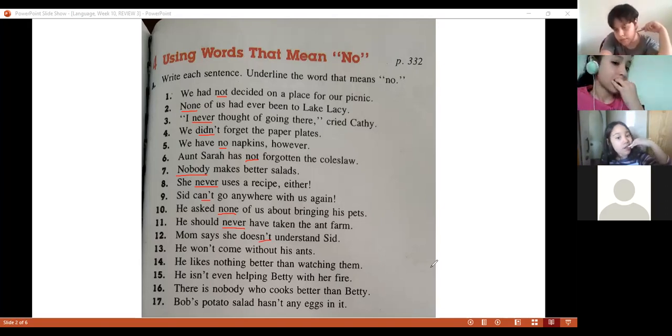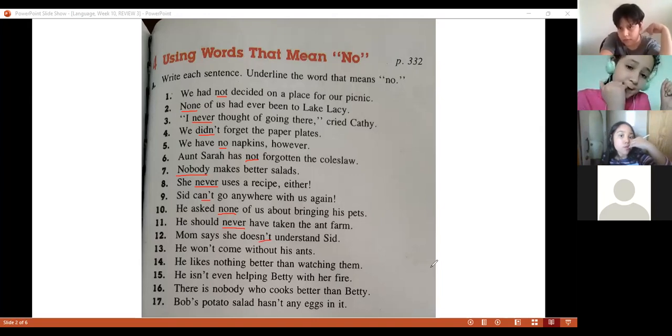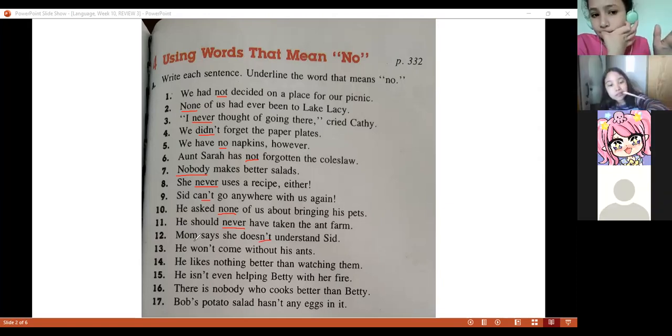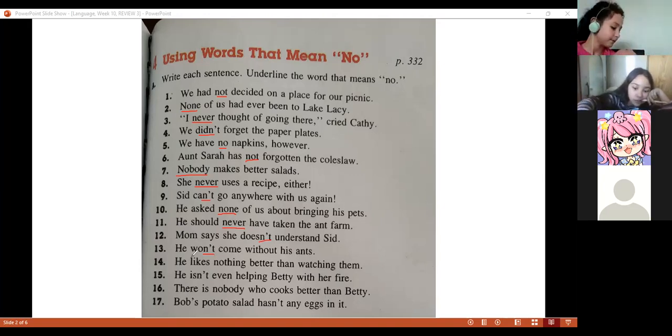Marcelo, number thirteen. 'He wants to come without...' — 'won't.' Remember that 'won't' is a form where we say 'will not.' Perfect.